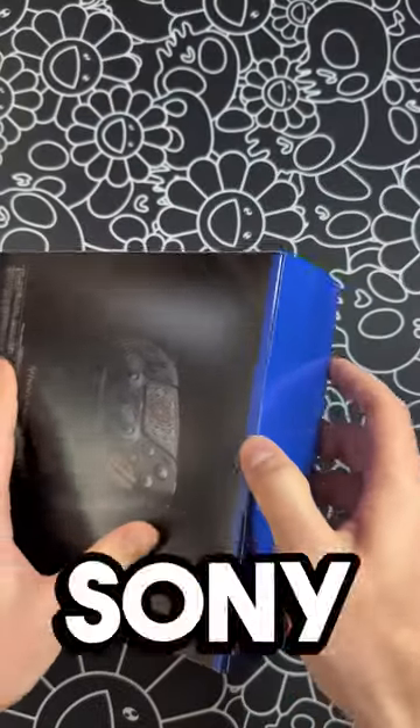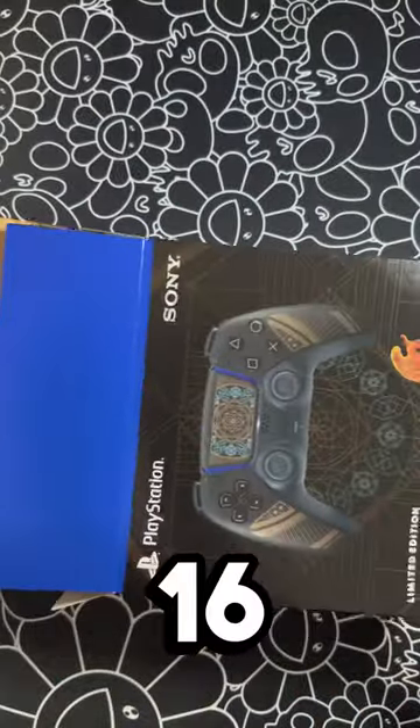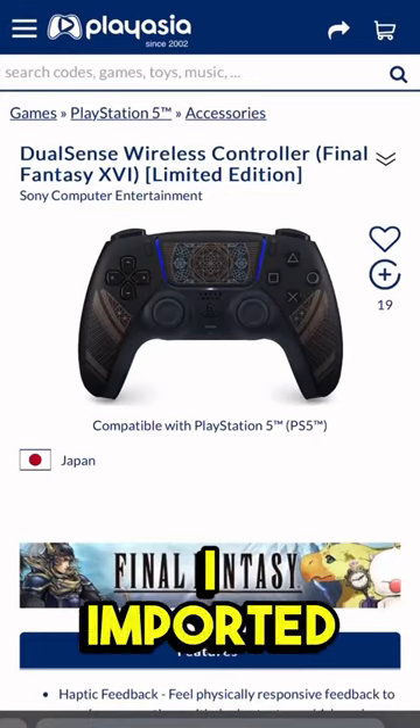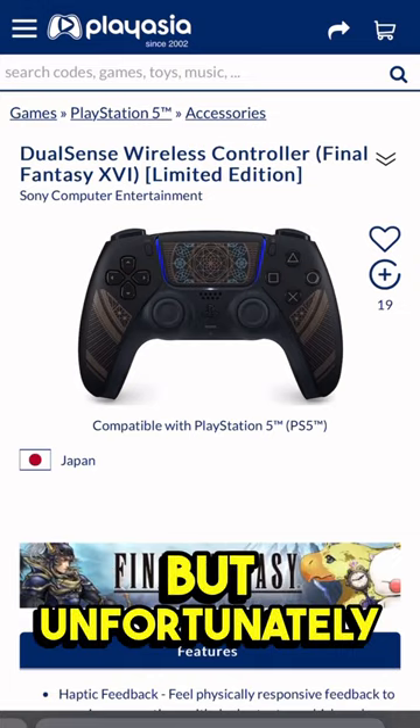This is the best looking DualSense Sony has made yet. The Final Fantasy 16 limited edition DualSense controller was exclusively sold in Japan. I imported it through PlayAsia, but unfortunately it's sold out.